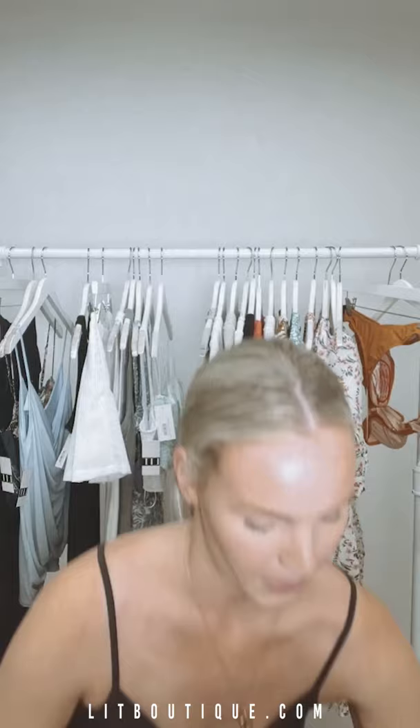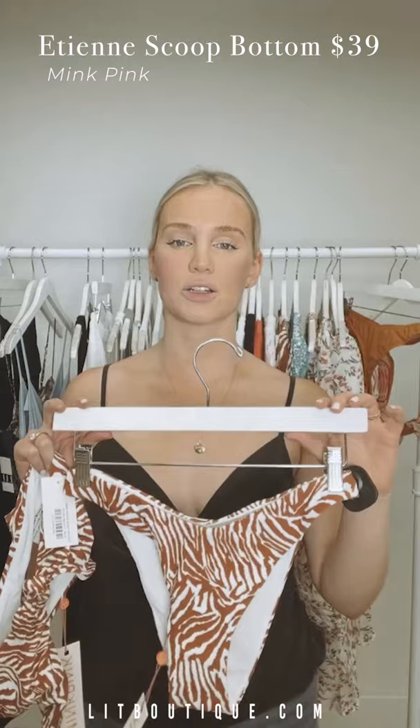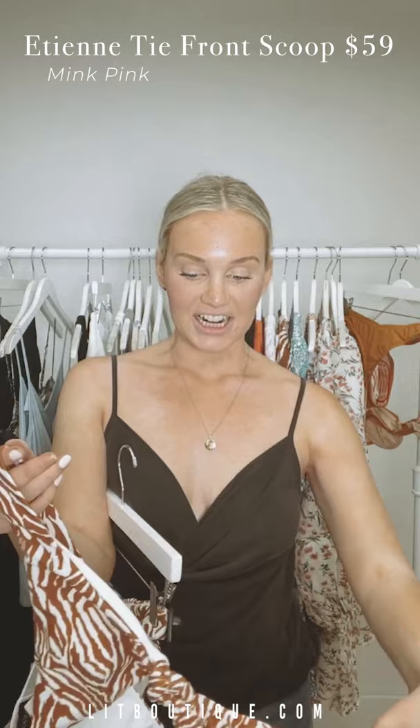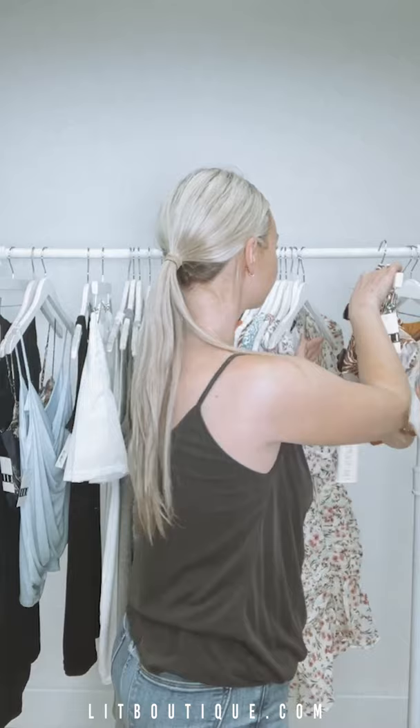Next I have this one — it has a really fun zebra print. This one's a little bit more modest, not as cheeky. And the top I'm obsessed with — it's absolutely stunning with a little tie in the front and adjustable straps. Mink Pink's bathing suits are always at a great price point, so these two swimsuits are going to be perfect for your summer collection.